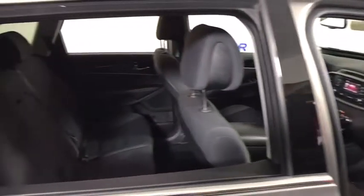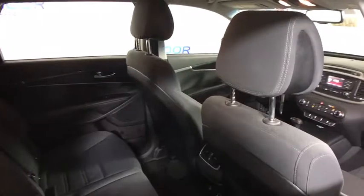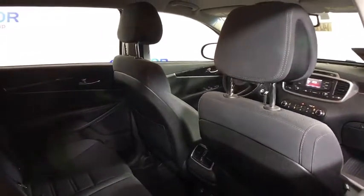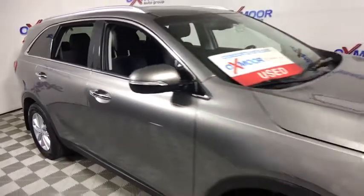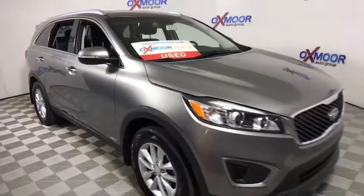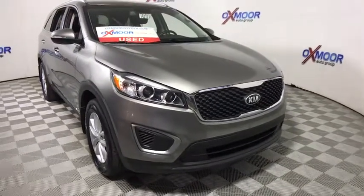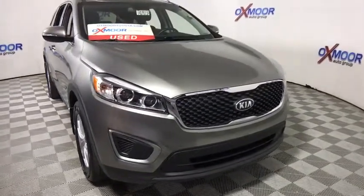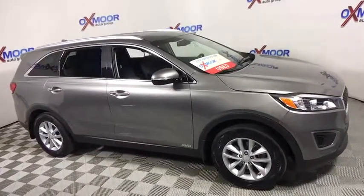Take this vehicle for a spin and see why so many shoppers are now proud owners. See you in the next video.